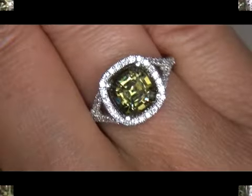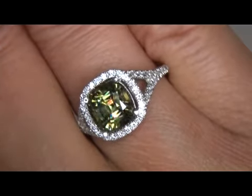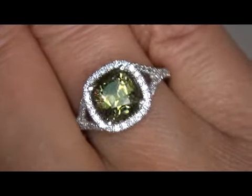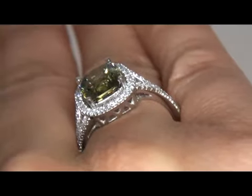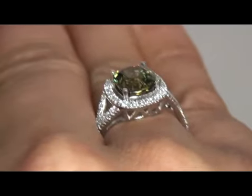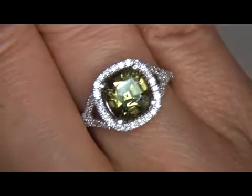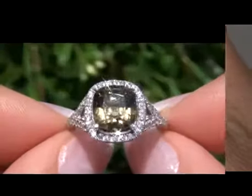This rare and unique estate treasure comes to us from a local consignor who needs to quickly sell several of her extra-fine Platinum Jewelry items. This particular Demantoid Garnet ring was custom-made for our consignor in 2001 to commemorate the sale of her company. Our consignor hopes this ring will find a new home and be cared for and appreciated. True, vivid green Demantoid Garnets larger than one carat are extremely rare.